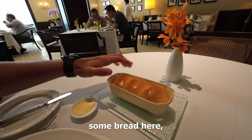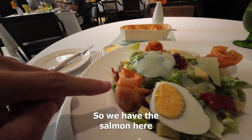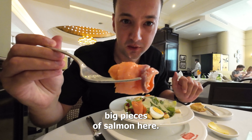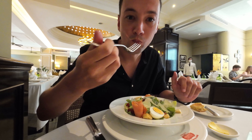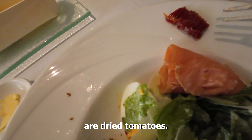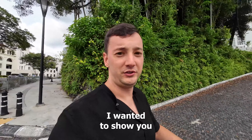So the salad has arrived. I also got some bread here which is warm, which actually looks pretty good. We have the salmon here — not sure what this is — actually quite big pieces of salmon here. Wow, really really good quality. By the way, these red pieces here are dried tomatoes.